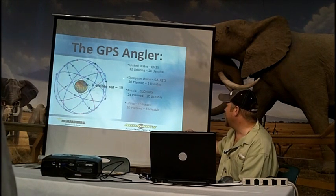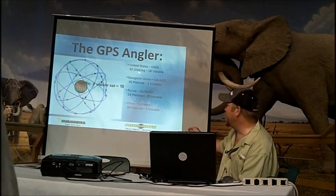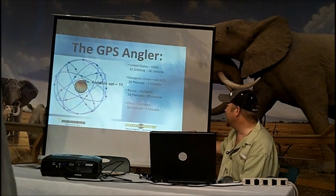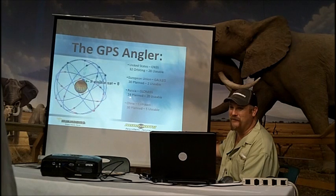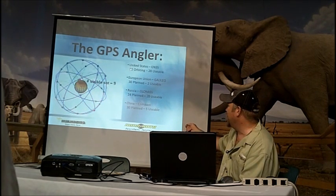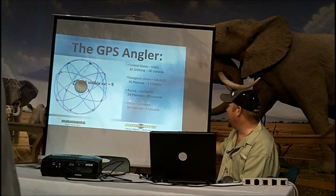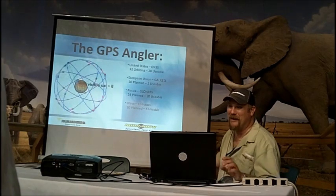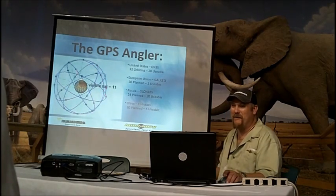What's coming is we've got other countries' satellites, but they haven't opened them up for US consumer-grade electronics yet. Commercial companies are already using these satellite sources. But when they do open them up, we've got a tremendous amount — over 100 different satellites that we can use to track at one time.